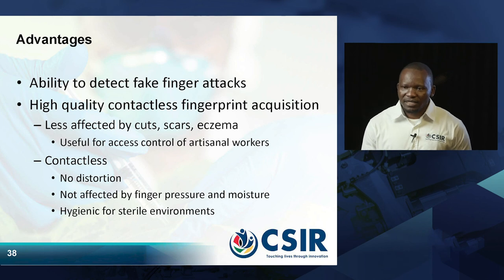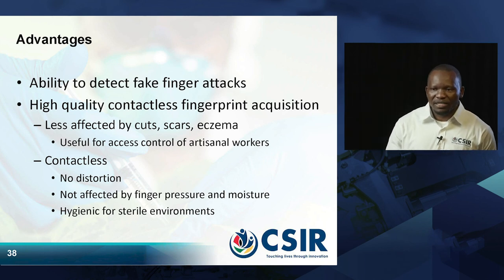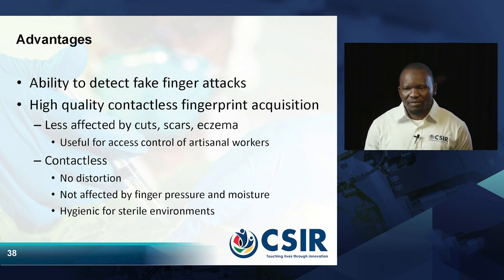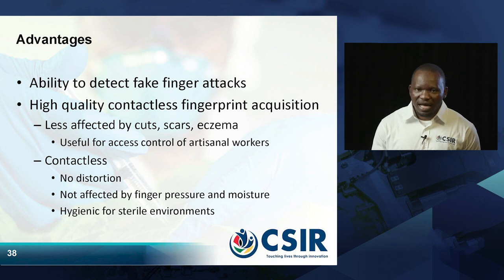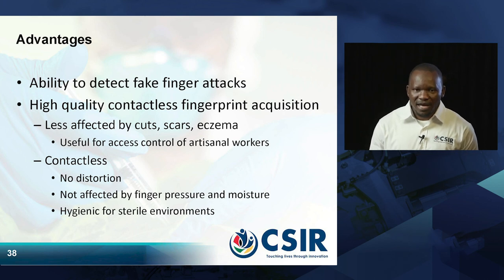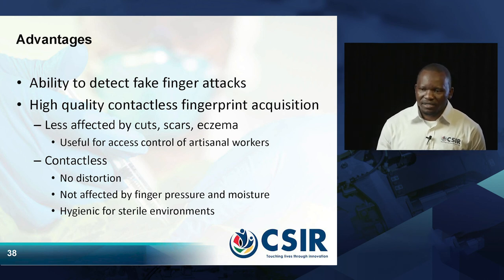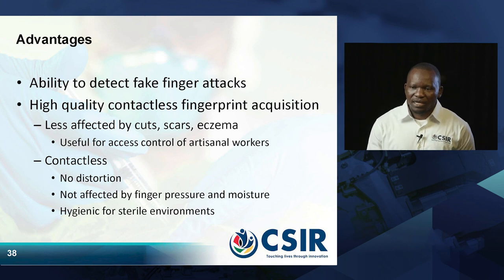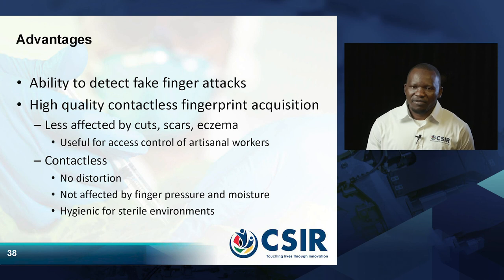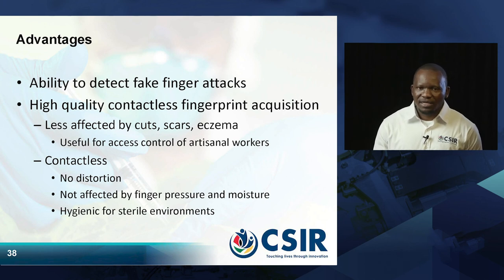The advantages, as I have mentioned, include the ability to detect fingerprint attacks, the capability to capture high-quality contactless fingerprints, and being less affected by cuts, damages, scars, and eczema. It is useful for access control, especially for artisans who work in mines and have oils on their hands. It is contactless, not distorted, and not affected by finger pressure, oils, or dirt.